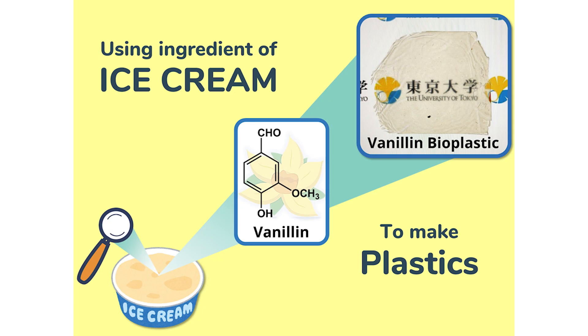Now I'll introduce my research about using vanillin to make new bio-plastics. Today, most of the plastics in the world are made from petroleum, which is a kind of non-renewable resource.